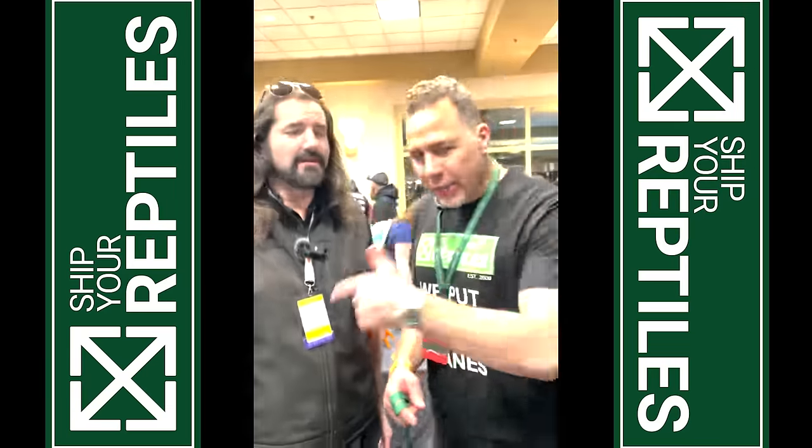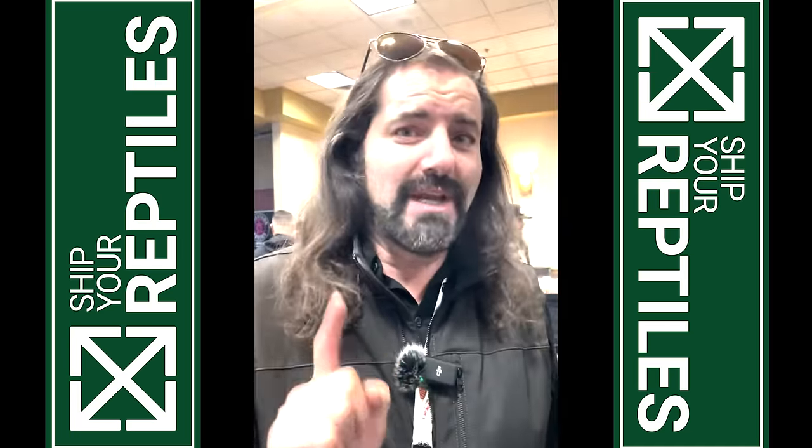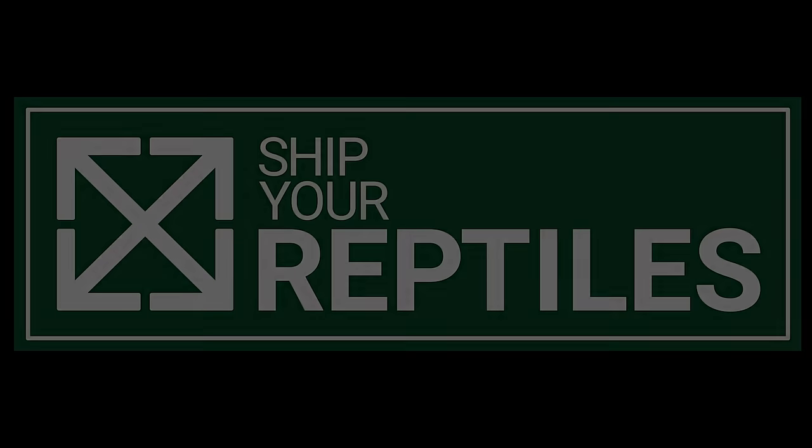I've known this dude since 2008. Dave loves Ship Your Reptiles. With the amount of money that I save on using Ship Your Reptiles, I can afford some really nice shampoo. For all your reptile shipping needs, visit ShipYourReptiles.com or visit the link in the description below. Sorry, they don't sell shampoo.